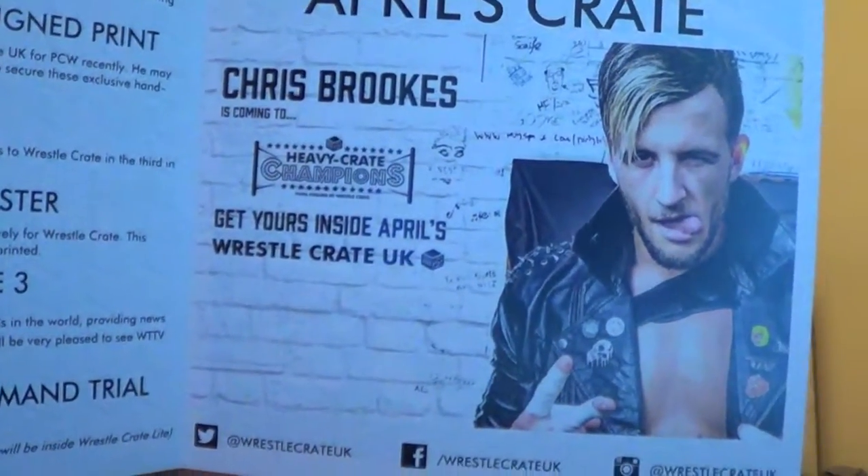In April's crate, if you didn't know, the other Heavy Crate champion figurine comes - and that is of course the Mandem, Chris Brooks himself. He is a very good wrestler and seems like a nice bloke. Also, ads for Progress still - there's a Progress show at Wembley, Sunday 30th of September 2018. Tickets are still available if you're interested in Progress Wrestling. If you happen to see me there, give a wave!